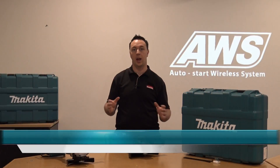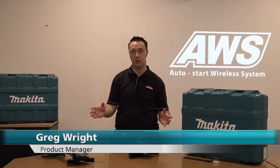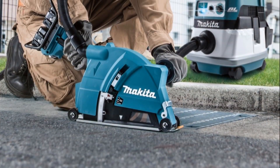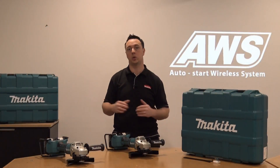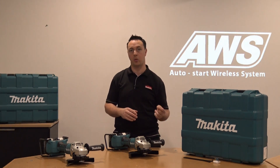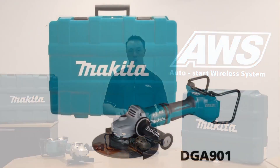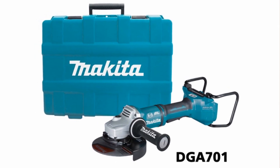Hi guys, Greg from Makita, and today I'm here to introduce two new additions into our angle grinder range: our 18 volt x2 brushless AWS angle grinders. These two new additions into the world's largest range of power tools are perfect for anyone seeking AC style power. We have two additions: our 9 inch DGA 901 and our 7 inch DGA 701.